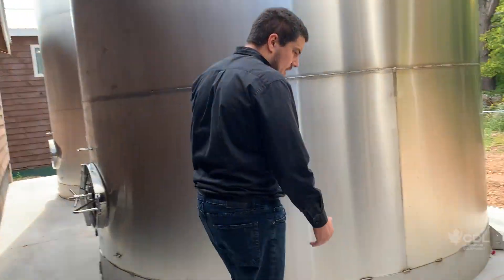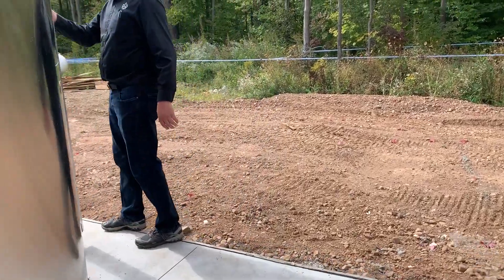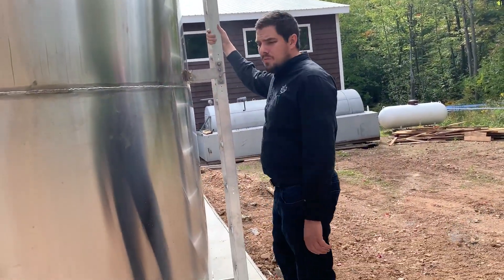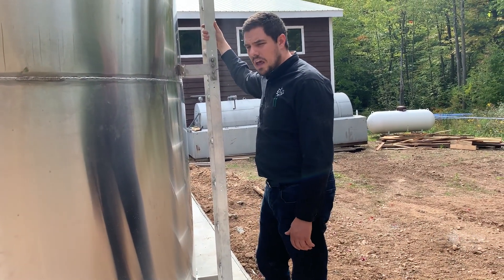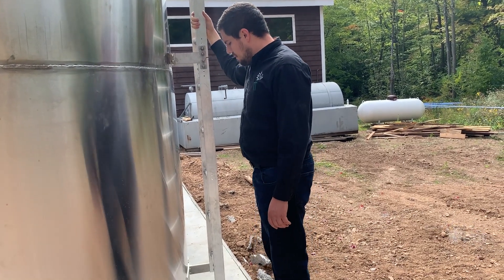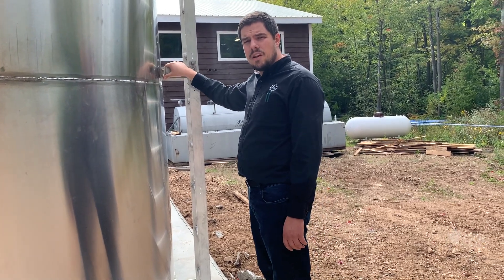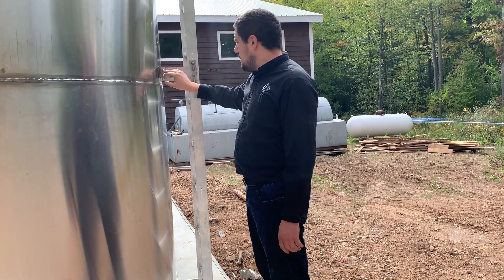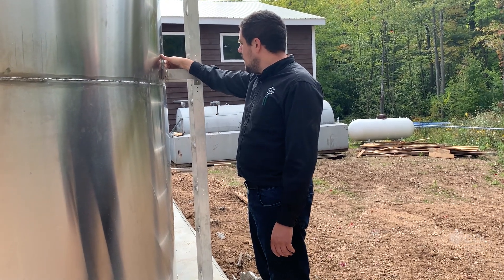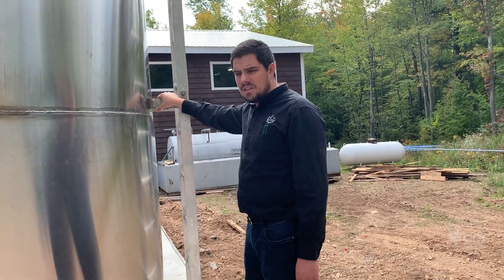Taking a closer look here at the ladder, as I said earlier, this ladder and platform follow all necessary standards, so you shouldn't have a problem with building inspectors or anything like that. It doesn't come attached to the silo when delivered — it's separate — but the anchor points are already welded in the silo, so all you have to do is come in and bolt the ladder and platform onto the silo itself.